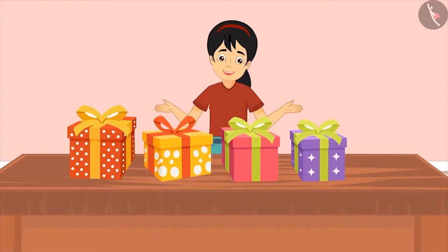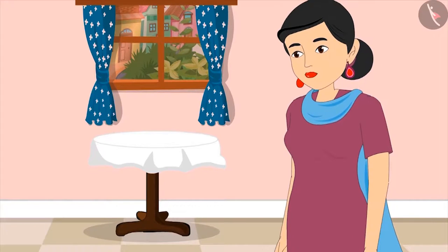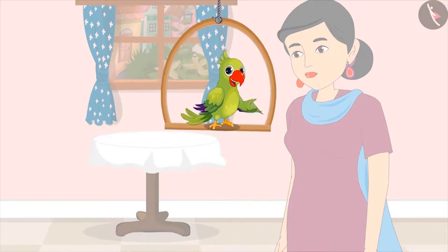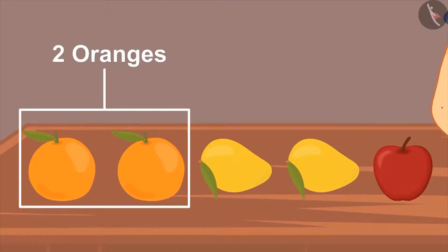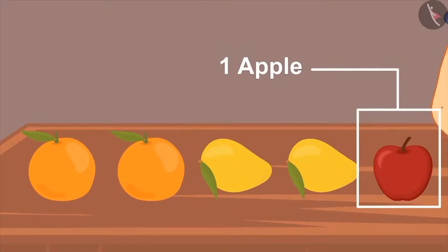Pinky asks if she can now open and see her gifts, and mom says yes. In the evening, Pinky is placing fruits on the table in a line — first she keeps two oranges, then two mangoes, and finally an apple.